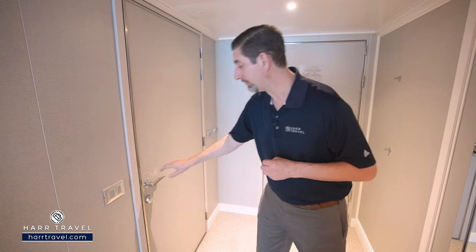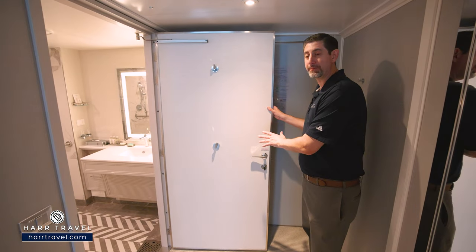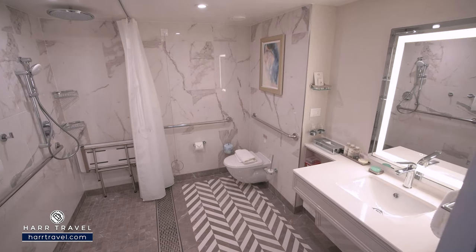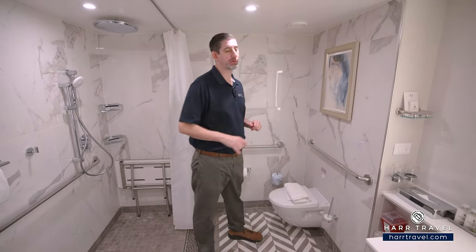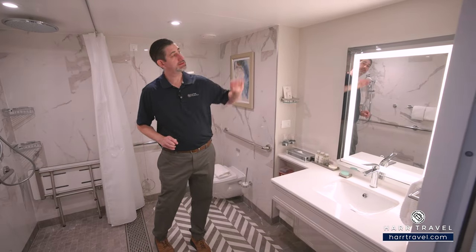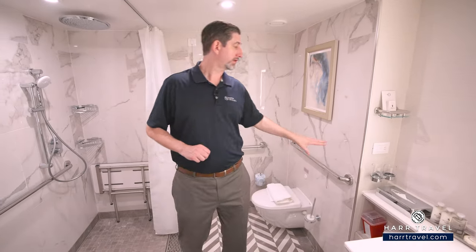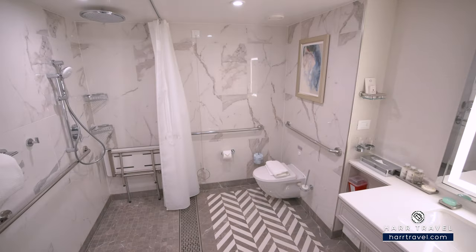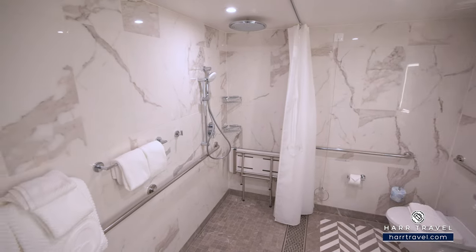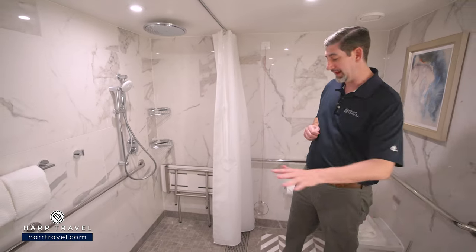As we head into the bathroom, you can see that it's an extra wide door as well. Now, it's not an automatic door, so keep that in mind if that's something that you need. As we step inside, you'll see that beautiful décor that Oceana is known for — the marble and granite, a large countertop, those upgraded Bulgari bath amenities, and a large backlit mirror. The toilet is tucked in the corner and you do have grab bars on two sides. I wish they had the grab bar on the third side as well — it really makes a big difference. And then over here you'll find the large roll-in shower with a smooth threshold.